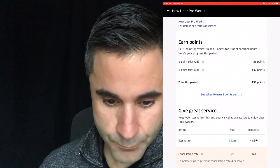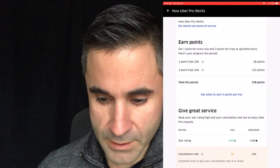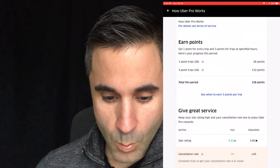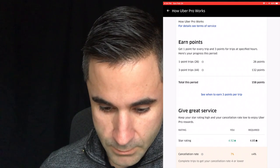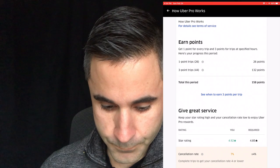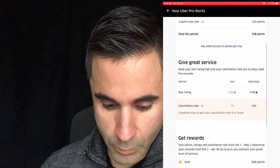Alright, so earn points: I get one point for every trip and three points for trips at specified hours. Here's your progress this period — one-point trips: 26, three-point trips: 44. So you can see what your trips are and what you're doing for trips.